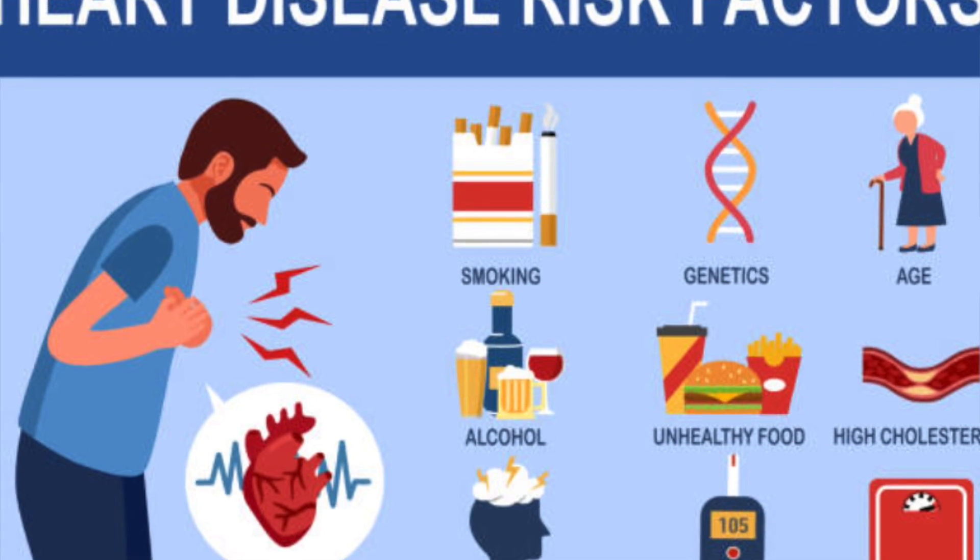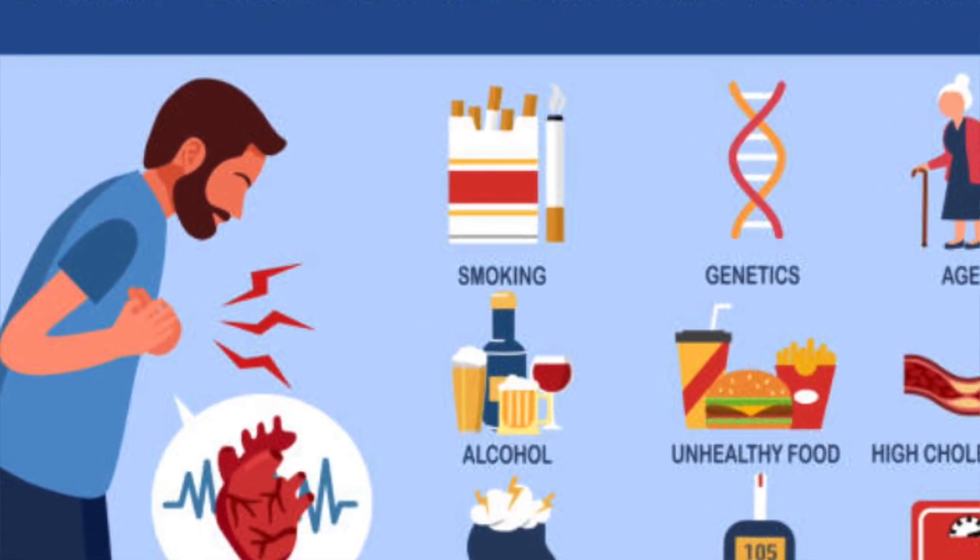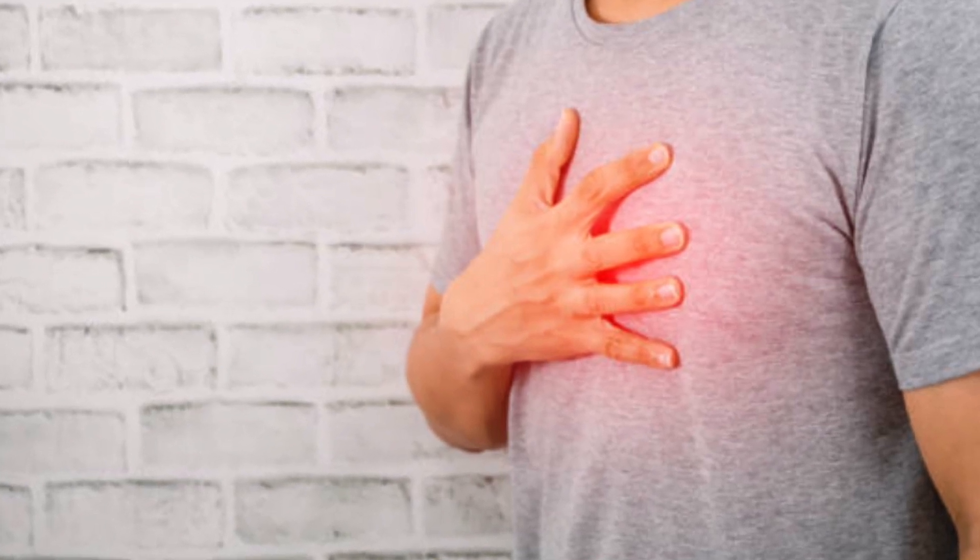Research shows that people who are apple-shaped are at greater risk of certain health conditions than those who are pear-shaped, where the hips are wider than the upper body. One study found that abdominal obesity increased the risk of cardiovascular disease and cancer. Another study found that the waist-to-hip ratio predicted cardiovascular disease more effectively than BMI or waist circumference alone. A third study found that the waist-to-hip ratio is a better indicator of risk of mortality from cardiovascular disease than waist circumference alone.